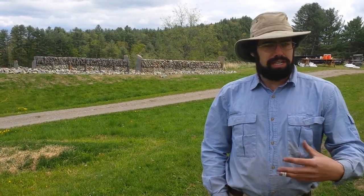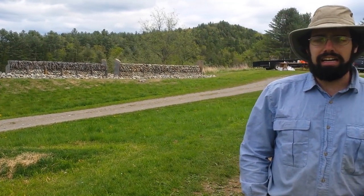I'm Brian Post, Executive Director of the Stone Trust. We're here in the middle of May 2016 at the Master Features Park, located at the Stone Trust Center on Scott Farm in Dummerston, Vermont. We're just going to take a quick look around at some of the walls and features used for training here at the Stone Trust.